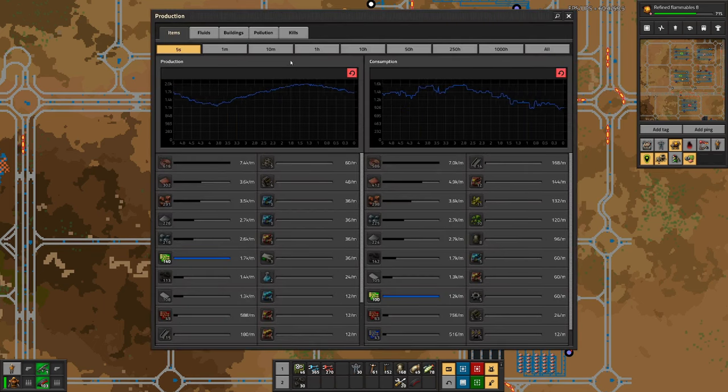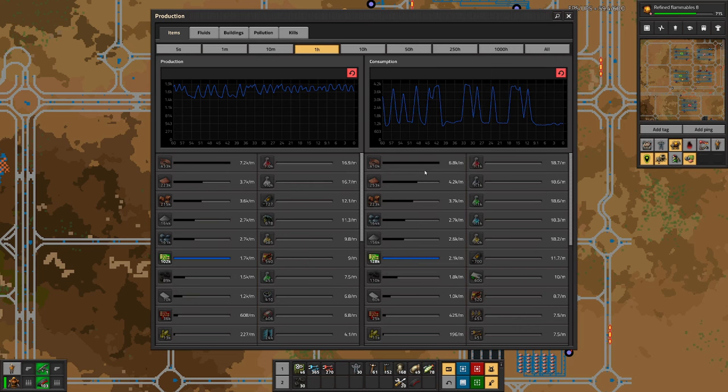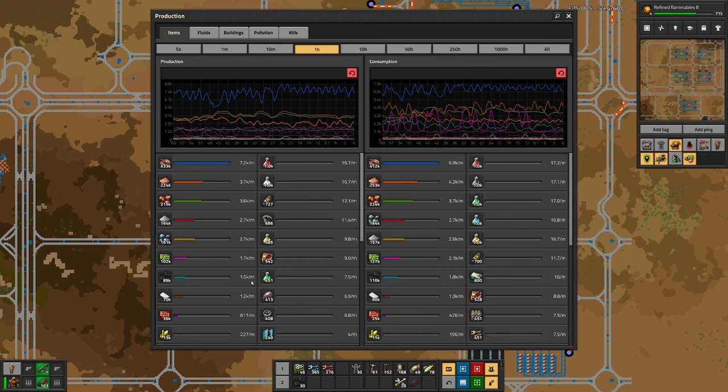We also noticed that we are not producing enough green circuits. Currently we produce more than we consume, but looking at this graph we have never produced considerably more than we do now. We had quite high consumption in the past — on an hourly basis we have consumed more than we produced. That tells me we need another factory for green circuits.